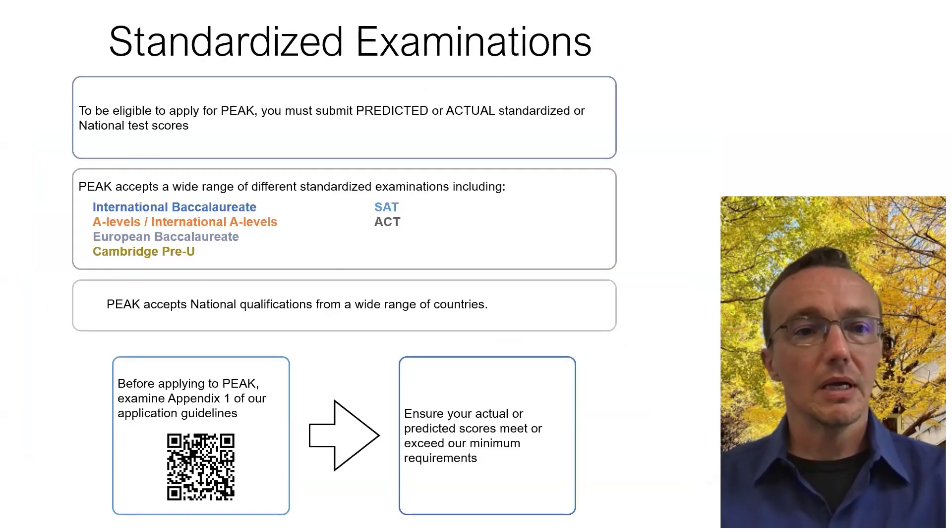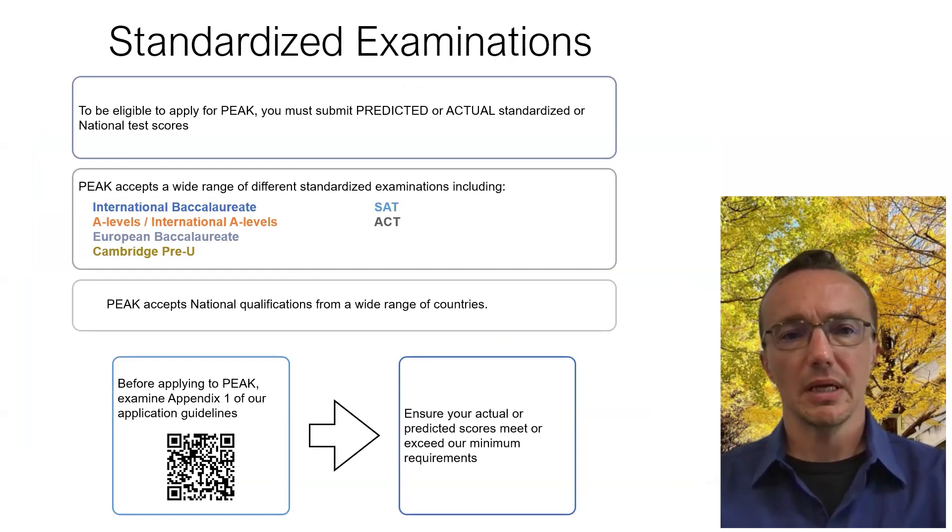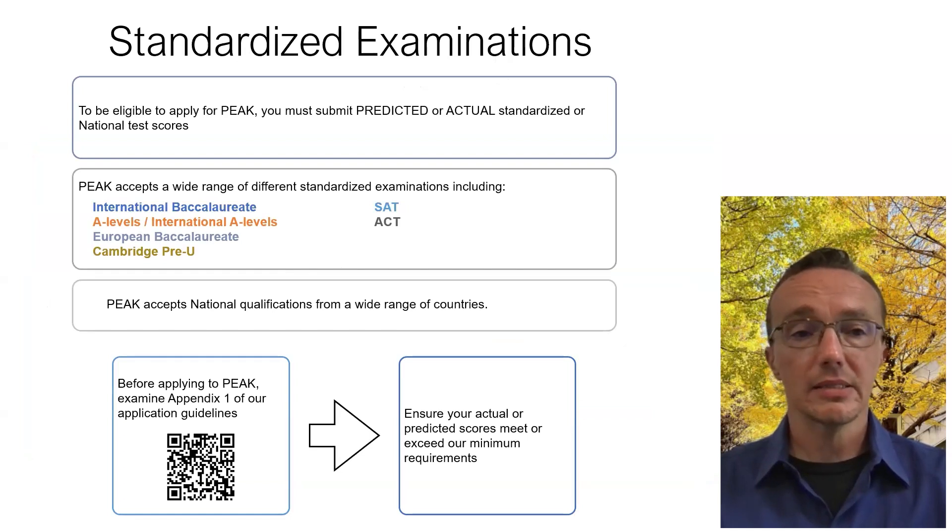Assuming you are eligible, we require some standardized examinations. We accept a broad listing of possible exams to be as widely available to people around the world as possible. Some of the more commonly taken ones we accept are the International Baccalaureate, A-levels and International A-levels, the European Baccalaureate, Cambridge Pre-U, the SAT, and the ACT. We also accept a number of national qualifications from different countries. If you're interested in the specific national qualifications and the full list of standardized exams, please take a look at the QR code to find the appendix with the full list.